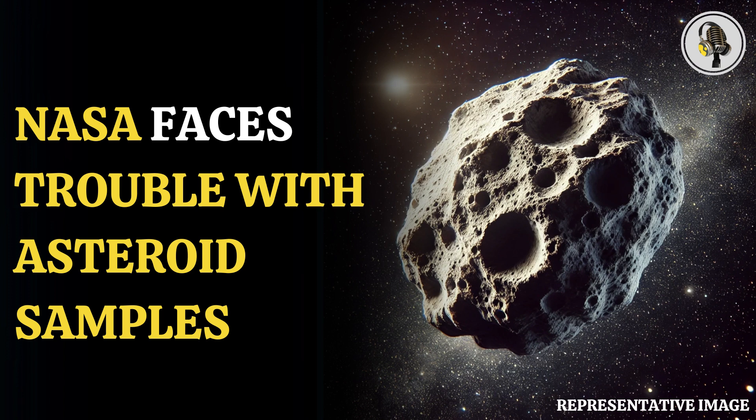NASA's Johnson Space Center has been struggling to open a canister which kept an asteroid sample safe during its journey through space. Pristine samples from an asteroid landed on Earth, enclosed within a tight capsule.